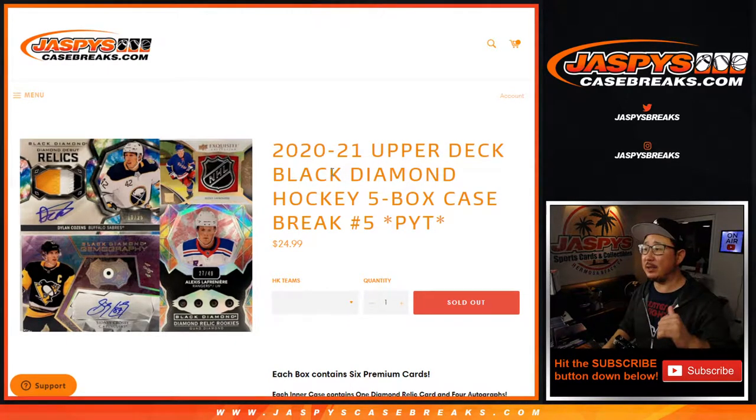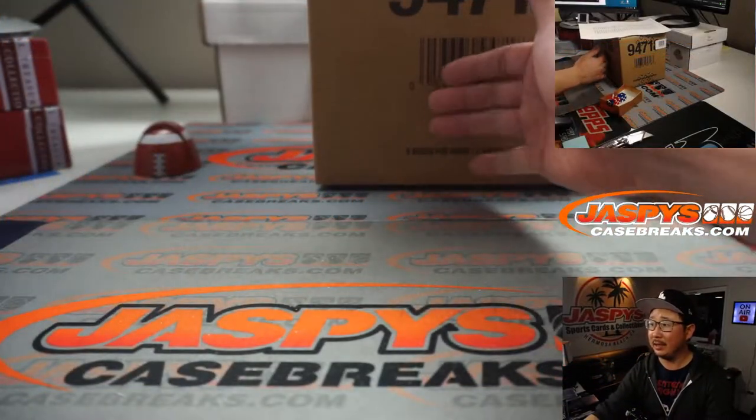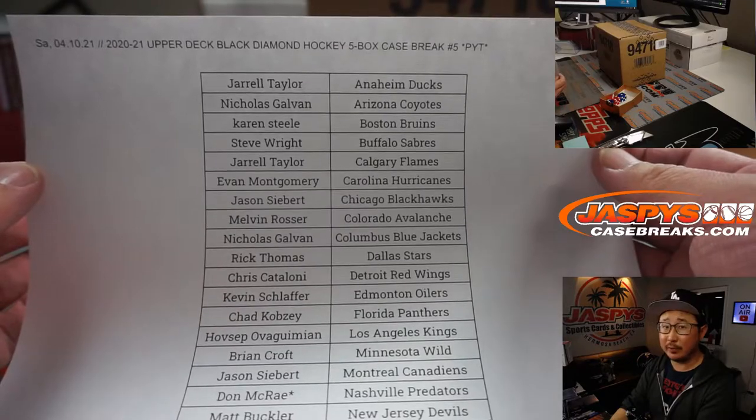Hi everyone, happy Saturday. I'm Joe for JaspiesCaseBreaks.com with 2020-2021 Upper Deck Black Diamond Hockey. Five box, pick your team, number five. It's an inner case from a fresh master case. Big thanks to everybody here for picking their teams, really appreciate it.